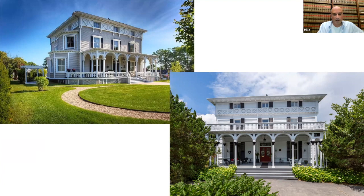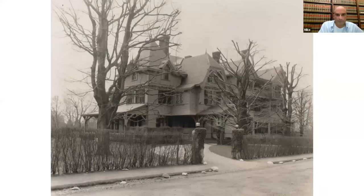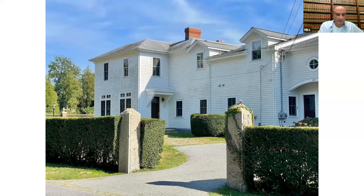The next property is the de Hauteville House. This property is still located on Bellevue between Garden and Victoria. It was designed by Peabody and Stearns for Frederick de Hauteville in 1871. The design is an ornate stick style. It survived intact into the 1950s, but after a fire much of it was demolished. The third floor and all of the ornamentation are gone, but it does still exist as a single-family home.